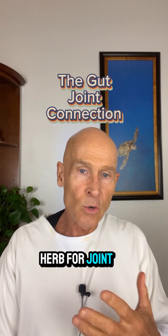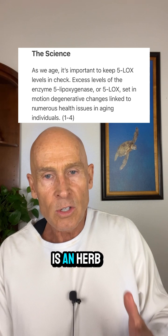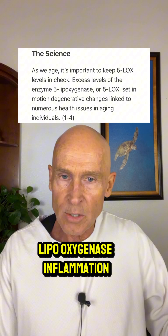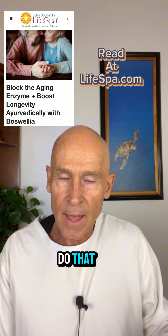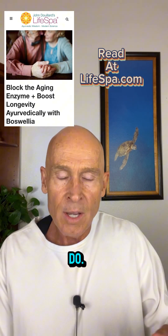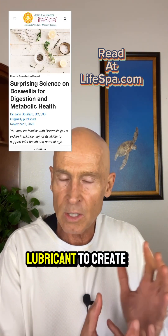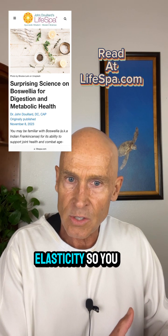The best Ayurvedic herb for joint health is something called Boswellia. Boswellia is an herb that's been shown to be the most powerful inhibitor of what's called the 5-lipoxygenase inflammation pathway. Turmeric and fish oils also do that, but nothing in comparison to what Boswellia can do. Boswellia also seems to break up scar tissue around the joint and put blood back in the joint, which is the lubricant to create or restore that joint's elasticity.